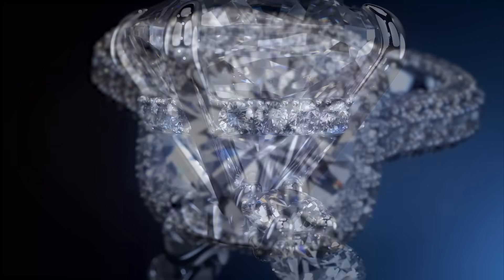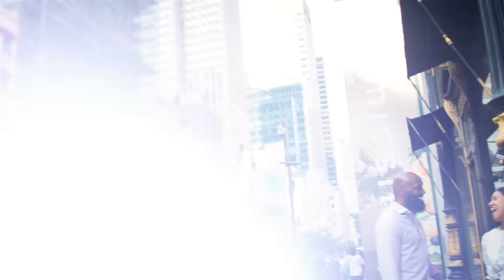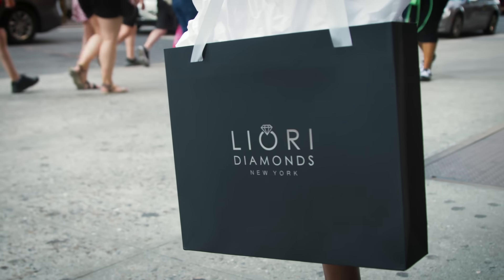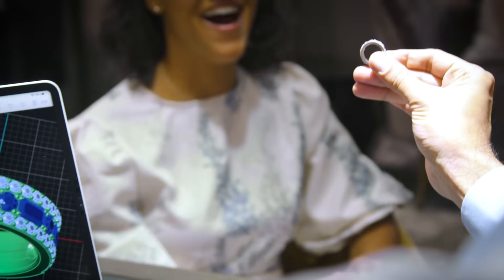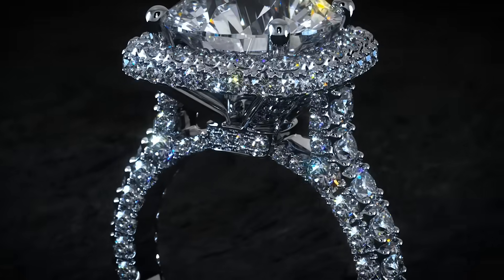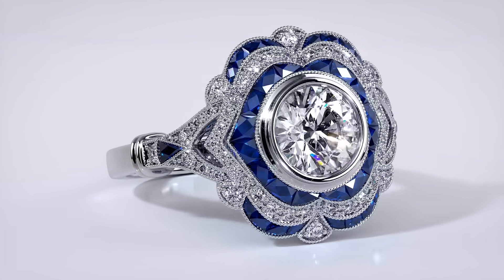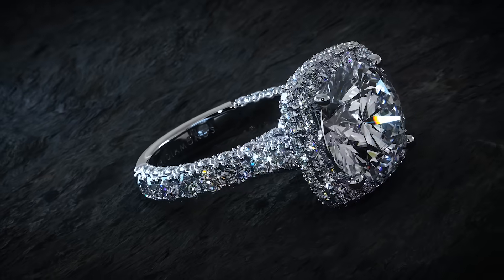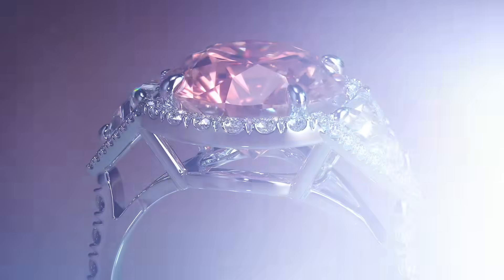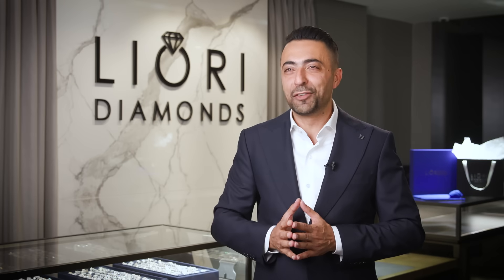In the world of diamonds, one name stands out, weaving stories of brilliance and grace. Welcome to the world of Liori Diamonds. Here, craftsmanship meets innovation, creating magic that lasts a lifetime. Situated in the heart of New York's Diamond District, Liori Diamonds is no ordinary jeweler — they are a legacy, a testament to the timeless allure of diamonds. They offer everything from classic solitaires to breathtaking halos, from vintage charm to contemporary chic. Their collection embodies diversity and caters to all styles — it's not just jewelry, it's a celebration of individuality.